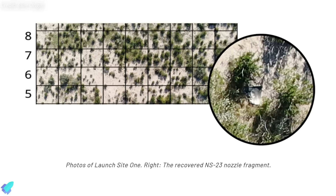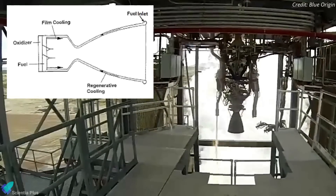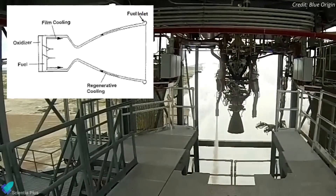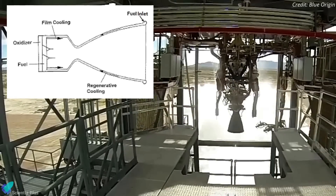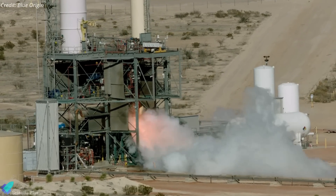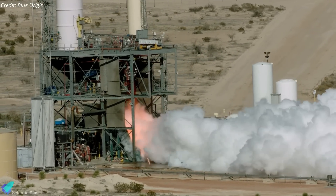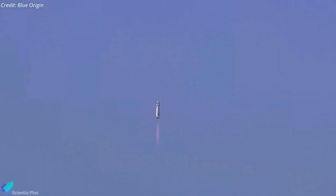Forensic evaluation of the recovered nozzle fragments showed clear evidence of thermal damage and hot streaks resulting from increased operating temperatures. The mishap review board determined that design changes made to the engine's boundary layer cooling system accounted for an increase in nozzle heating and explained the hot streaks present. Blue Origin is currently implementing corrective actions, including design changes to the engine combustion chamber and operating parameters. The company expects to return to flight soon, with a reflight of the NS-23 payloads.